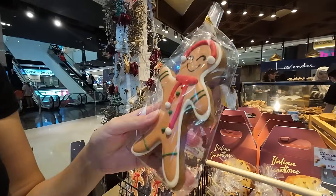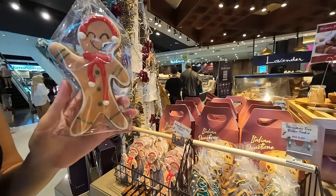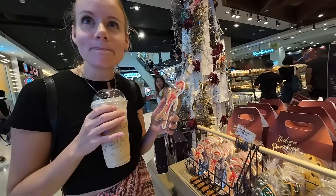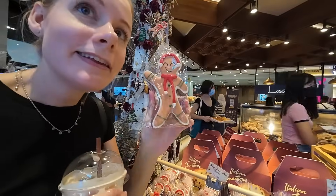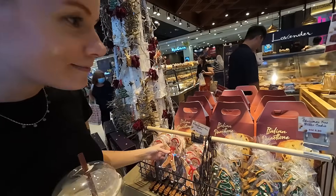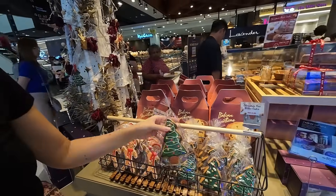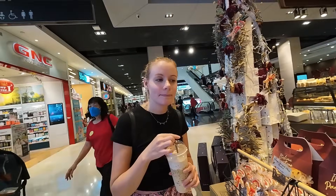Oh he is very cute — can we get him? No. 880 ringgit? Are you joking? That's so much for a gingerbread man. Yeah but he's really chunky. No, what about the Christmas tree one? I do love gingerbread men, but not for 880 ringgit I don't.